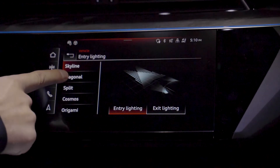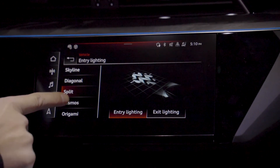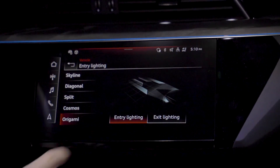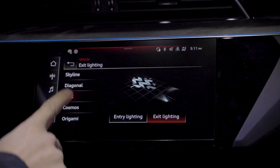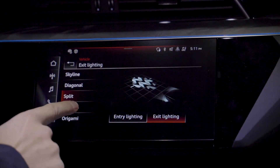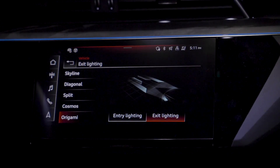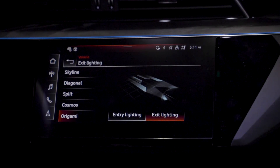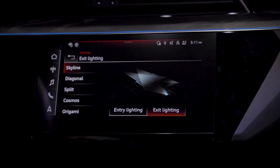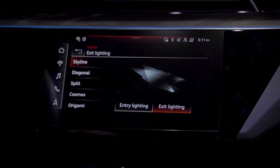There are five of them and we can select one for the entry and one for the exit. This is not something that you select from the factory as a one-size-fits-all. You do have the option to pick one of the five for entry or exit and then interchange them as you please. So let's take a peek at what those actually look like.